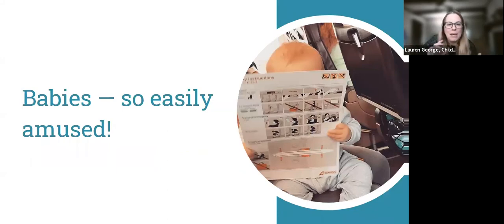Luckily, babies are very easily amused on car trips and on airplanes — they're not like older kids who need tablets and toys and all those things. Give them some puffs in a cup, the instruction manual for the flotation devices on the airplane, sing some songs, blow some bubbles. For the most part, babies are actually pretty easy to travel with — sometimes easier than traveling with a toddler.